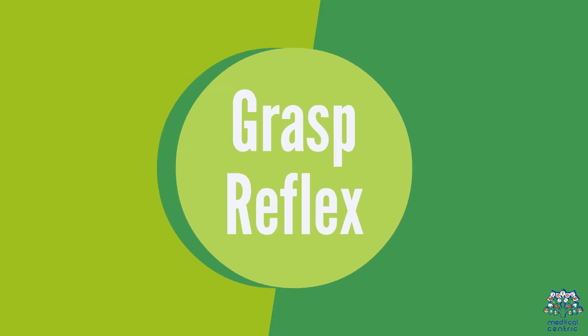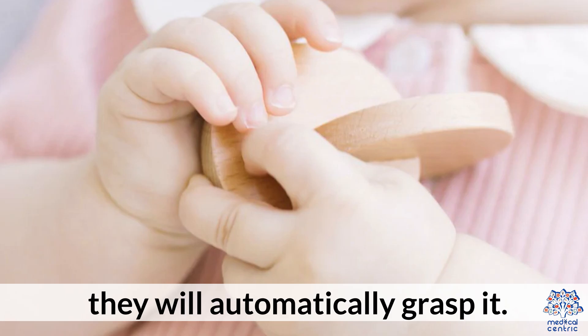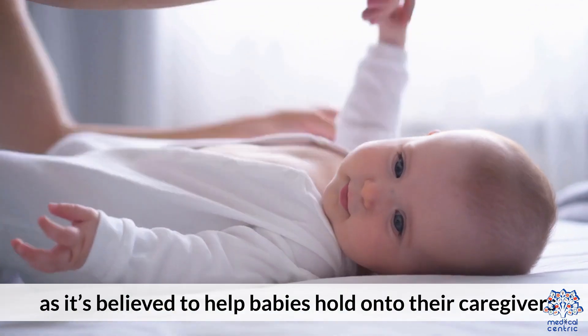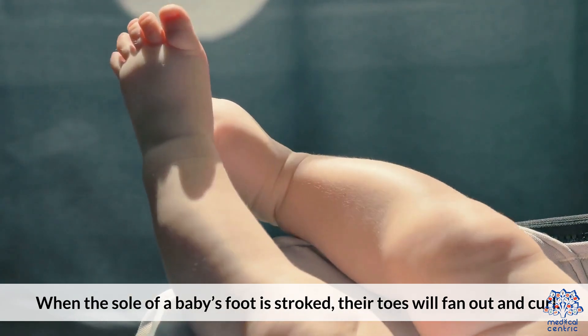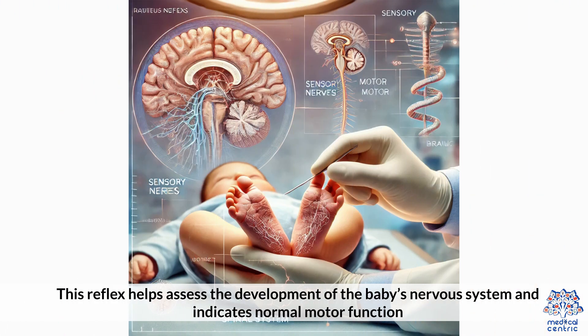The grasp reflex: when an object is placed in a baby's hand or their palm is stroked, they will automatically grasp it. This reflex is essential for bonding and early interaction, as it is believed to help babies hold onto their caregivers. The Babinski reflex: when the sole of a baby's foot is stroked, their toes will fan out and curl. This reflex helps assess the development of the baby's nervous system and indicates normal motor function.